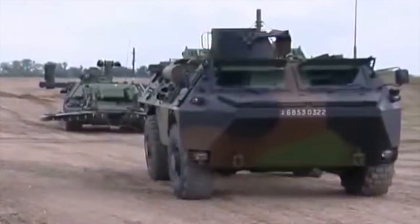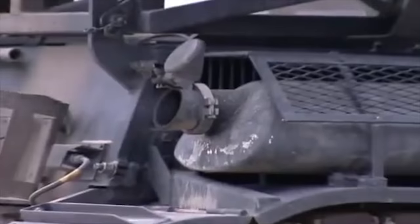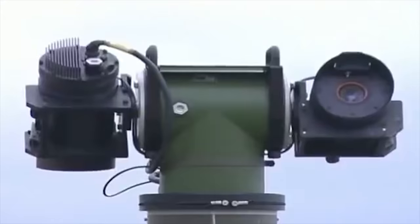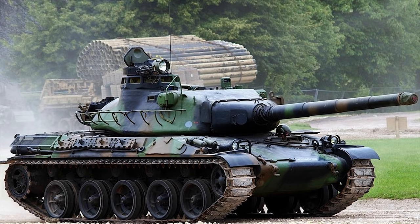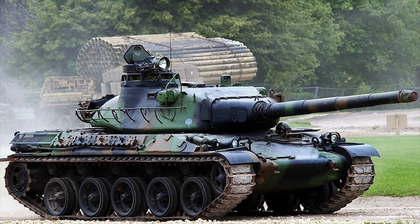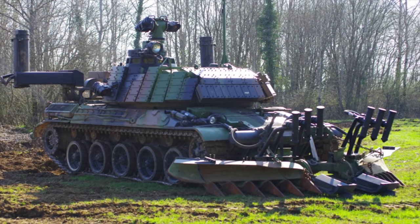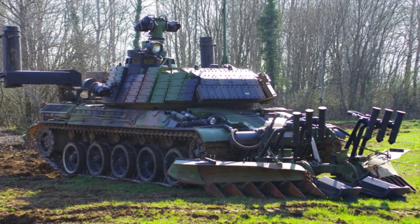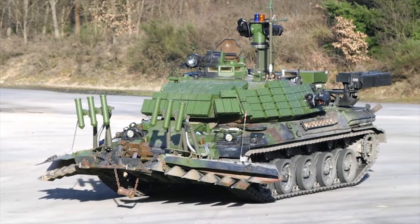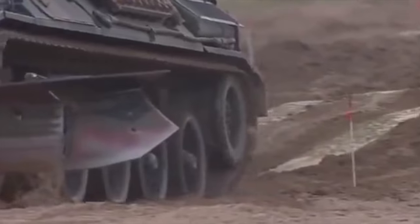Under contract to the French Army, Giat Industries has developed a mine-clearing version of the AMX-30 MBT, now in service with the French Army engineers. The vehicle is based on a standard AMX-30B or AMX-30B2 MBT chassis. Mounted at the front of the hull is an Israeli RAMTA or UK Pearson Engineering plough-type mine-clearing system and a Giat Industries magnetic field generator. Mounted on either side of the hull rear is a Pearson Engineering Pathfinder marking system, which dispenses marker poles into the ground as the system moves forward.